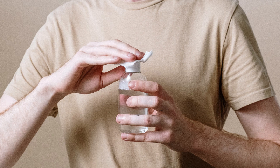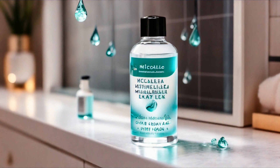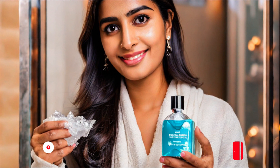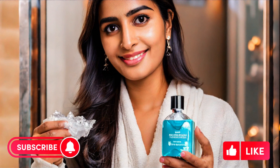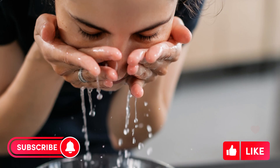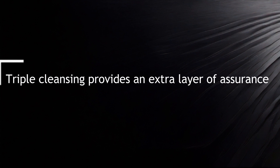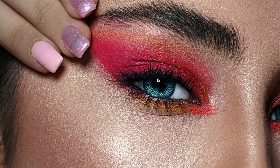Micellar water — the third step in triple cleansing — typically involves micellar water, which contains tiny micelles, oil molecules suspended in soft water, that attract and lift away impurities from the skin. This step is particularly beneficial for ensuring the removal of any residual traces of makeup or cleanser. Triple cleansing provides an extra layer of assurance for those who wear heavy makeup or spend extended periods in polluted environments, leaving the skin feeling revitalized and prepped for subsequent skincare.